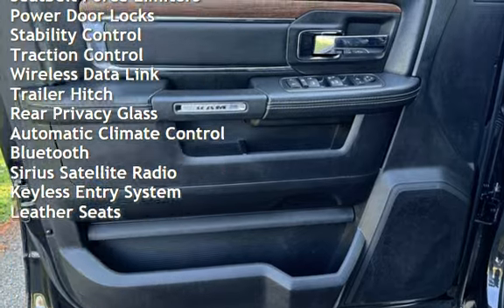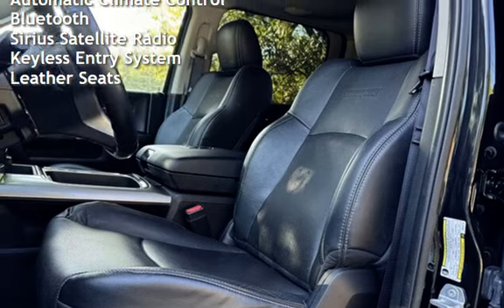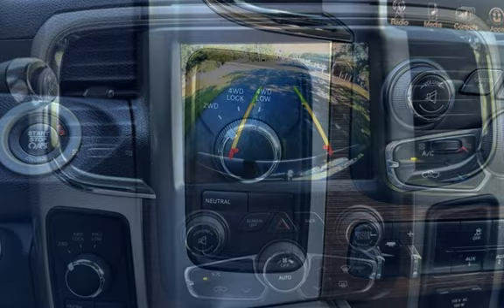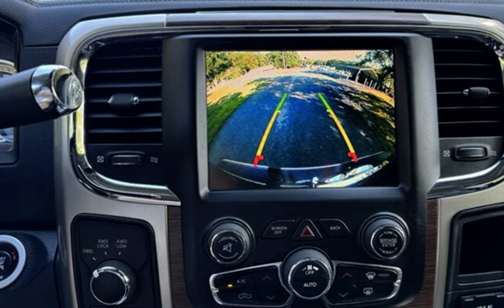Additional features include cruise control, power steering, power windows, universal remote, digital odometer, external temperature display, child seat anchors, parking sensors, seat belt force limiters, power door locks, stability control, traction control, and wireless data link.